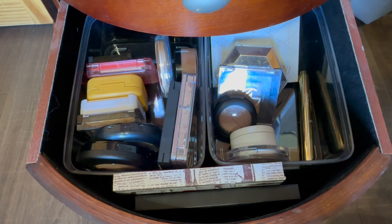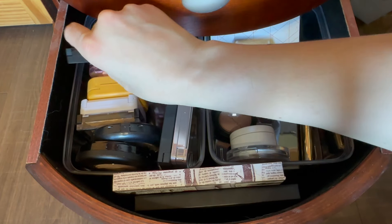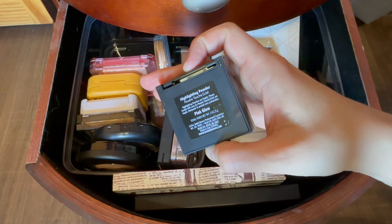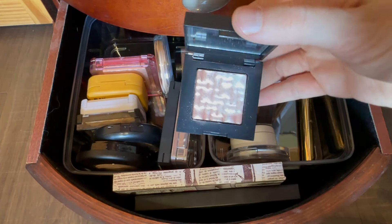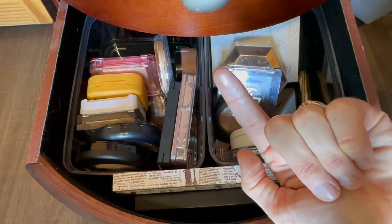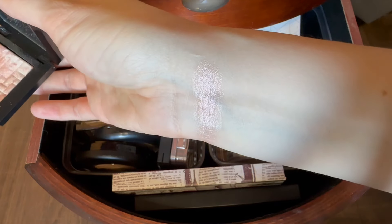Okay, here we are in the highlighter drawer. I skipped bronzer because I have a feeling I'm just going to want to use my Project Pan bronzer, and I might have another one pulled in a face palette. So we're skipping single bronzers and moving straight on to highlighters. I think I want to pull out this one hiding in the back from Bobbi Brown — this is just a little mini of Pink Glow. I've been finding that I do enjoy a pink highlighter — very pretty, that would be very nice.